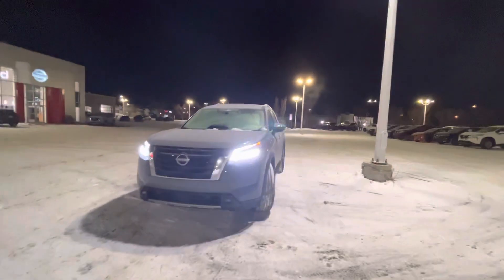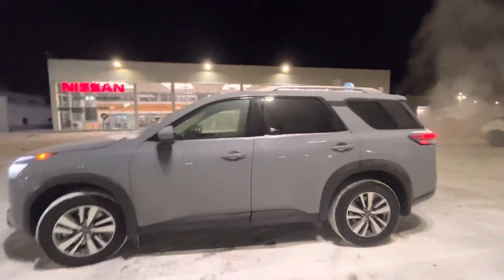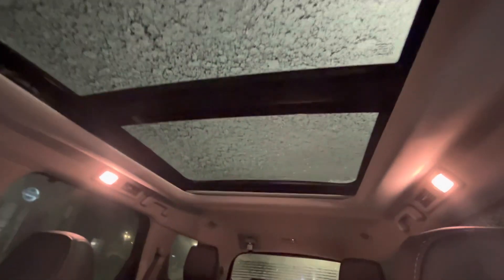Good evening, Armand. Brandon here at Sherwood Nissan. Here's the 2023 Nissan Pathfinder SL. Beautiful looking unit. We'll take a quick peek inside here for you. Screams luxury the moment you open the doors here. Got tons of space in the back. Beautiful panoramic.